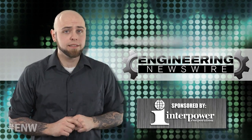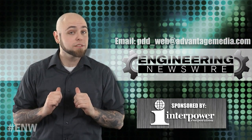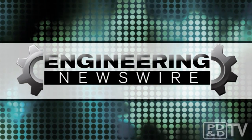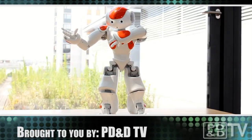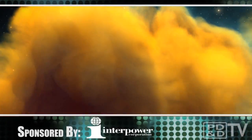Do you have story ideas? Comment below and we'll cover them in an upcoming episode. For PD&D TV, I'm Chris Fox, and this has been your Engineering Newswire. We'll see you next time!